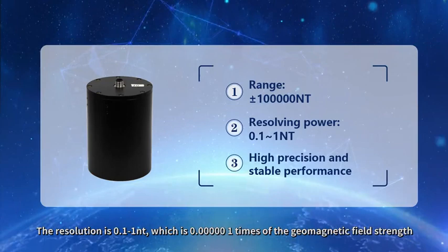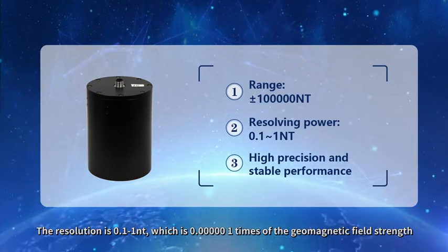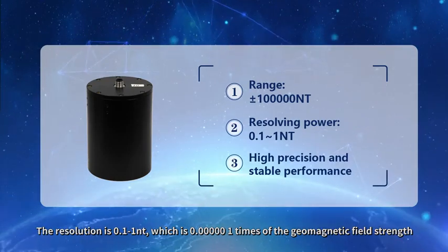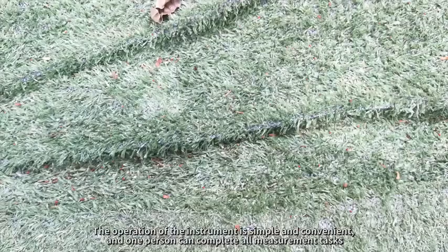The resolution is 0.1 to 1 nT, which is 0.0000001 times the geomagnetic field strength, and the responsivity to weak signal changes is quite high.